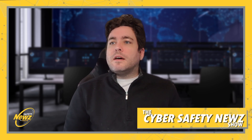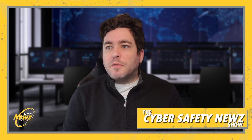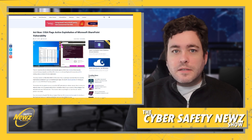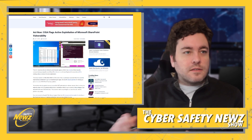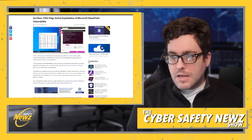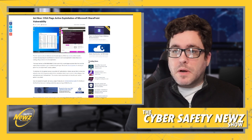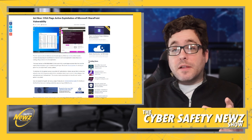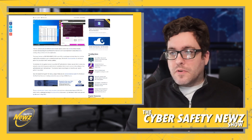CISA has flagged the active exploitation of a Microsoft SharePoint vulnerability. The U.S. Cybersecurity and Infrastructure Security Agency has added a critical security vulnerability impacting Microsoft SharePoint server to its Known Exploited Vulnerabilities catalog, citing evidence of active exploitation. We've talked before about CVE numbers — that's the official way to categorize these different exploits.